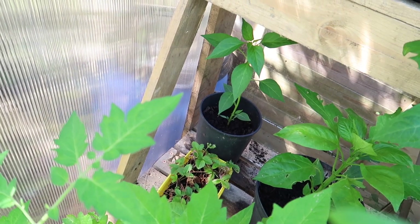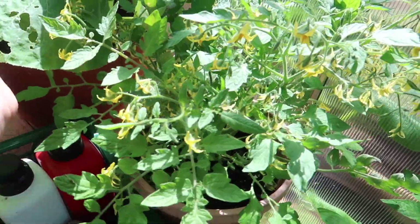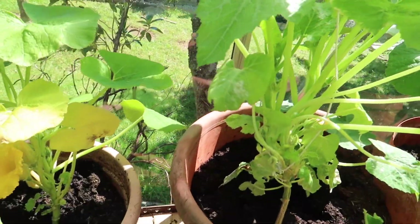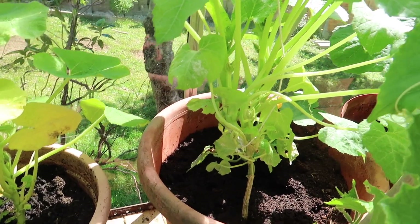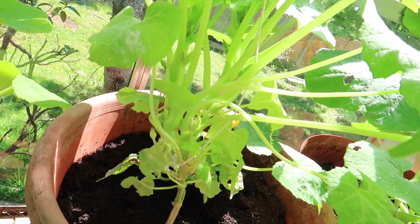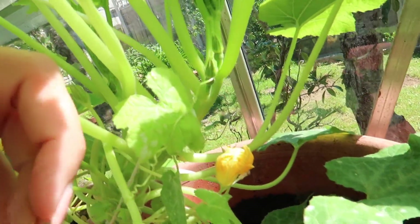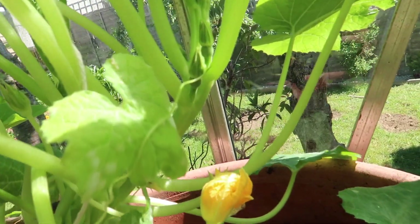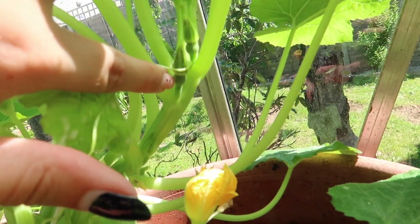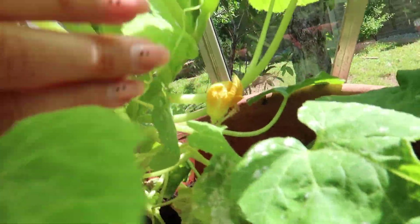That down there is a strawberry. Over here I've got another tomato and another squash. Back here is a pumpkin that Jodie gave me — it's starting to get some flowers, and they do have fruit. The little buds over here, I think those should be female so they should fruit, which is very cool.